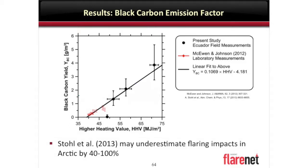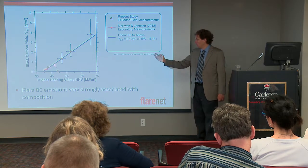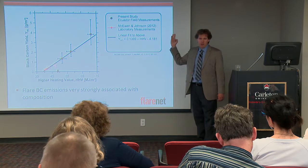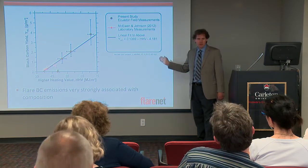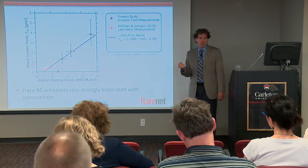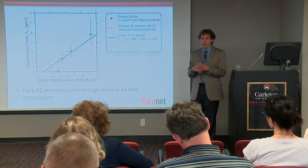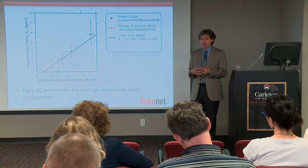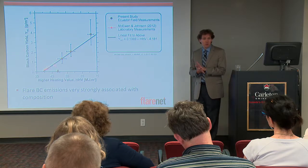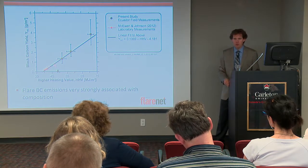This all works because flare emissions are incredibly strongly correlated with composition. In here is also an opportunity — we want to get rid of this black carbon. Well, you have disproportionately high black carbon when you have high energy content. High energy content means typically high liquids content. Liquids are something that's valuable — you can condense pentanes, butanes, and hexanes out of flare gas relatively easily, you can transport them, you don't need pipelines, and they are typically more valuable than oil itself. In Canada they're called diluent pentane — it enables oil sands production.